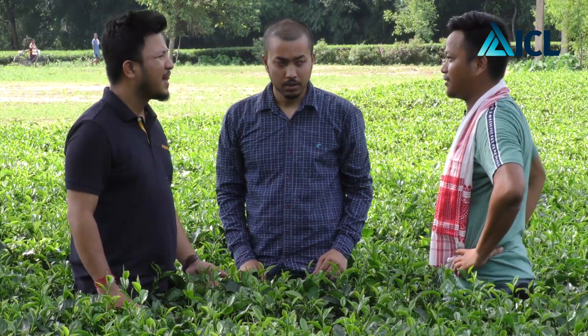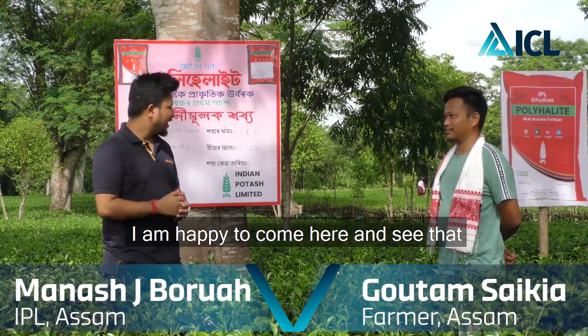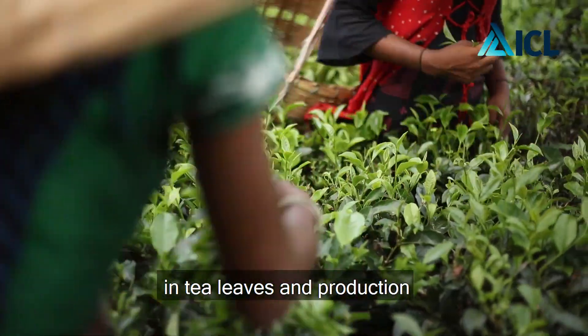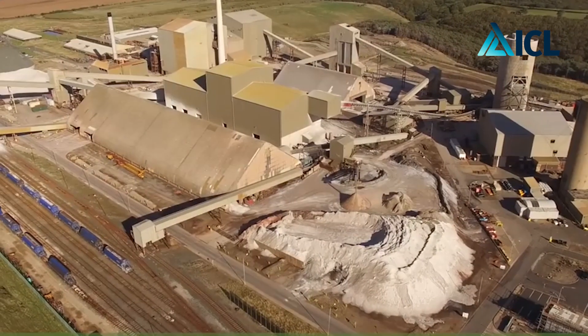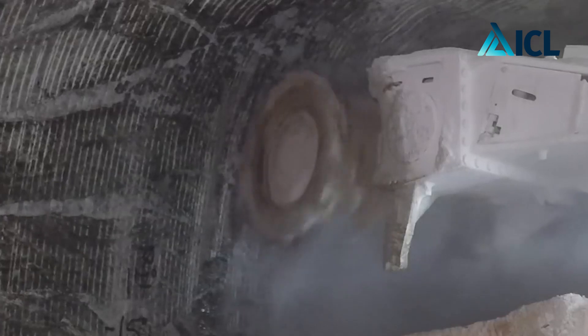Polyhalite is a purely natural mineral deposited below the sea. It is a deposition of thousands of years, and ICL reaches that depth — mining from 1,200 meters below the sea. This is a purely natural mineral, and we are providing it to our farmers in its natural state so that they can use it in the field.